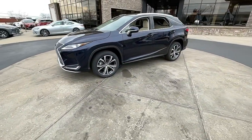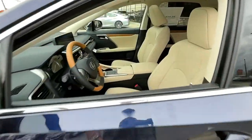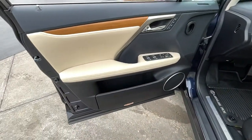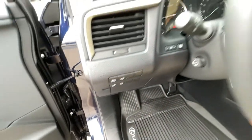The following are some of this vehicle's highlighted options: power liftgate, aluminum wheels, electronic stability control, trip computer, bucket seats, power windows, four-wheel disc brakes, and power steering.